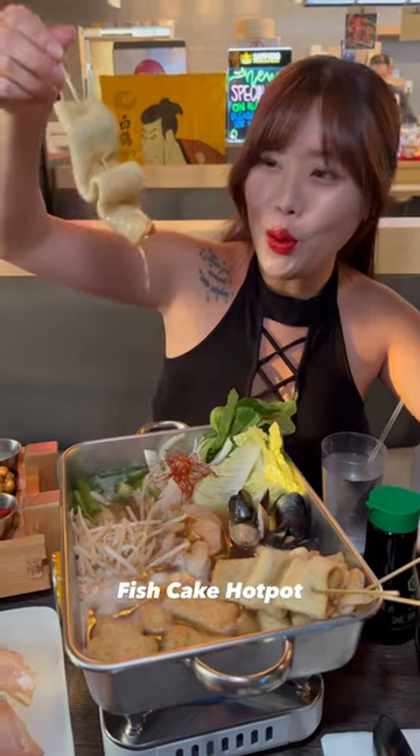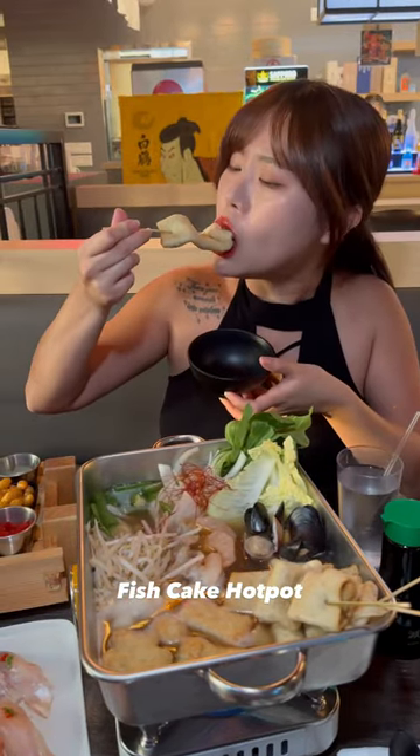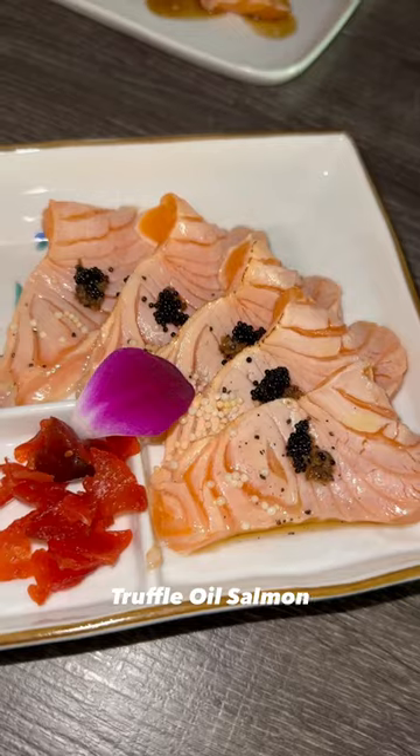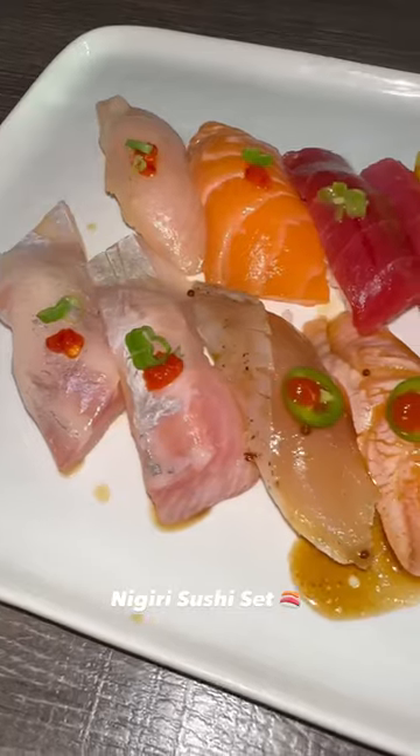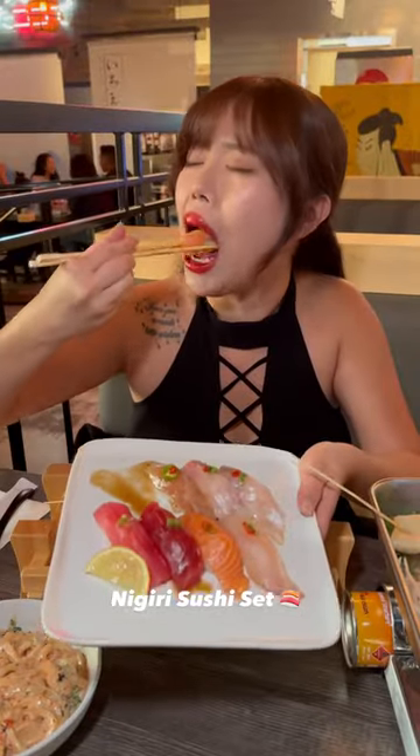Next is the fish cake special hot pot — this is awesome because it's basically like a Korean food stall but inside the restaurant. And then I got the truffle oil salmon; the truffle oil was super delicious.